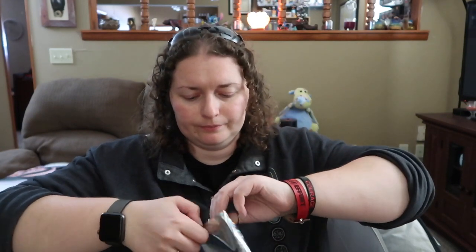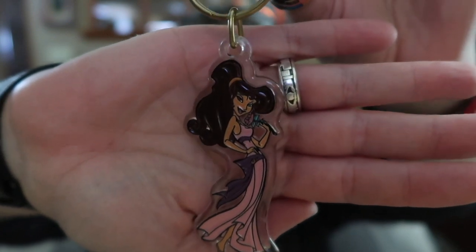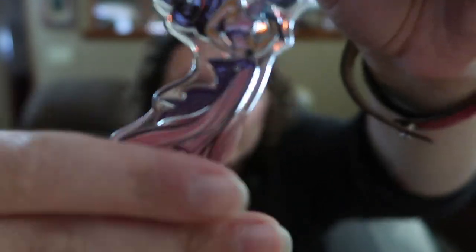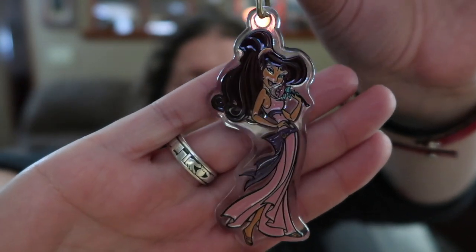A Megara keychain — sort of a clear plastic. That's cool. You don't really see too much memorabilia with Meg on it. She's one of my favorites — she's just a good character. I like her sassy attitude.